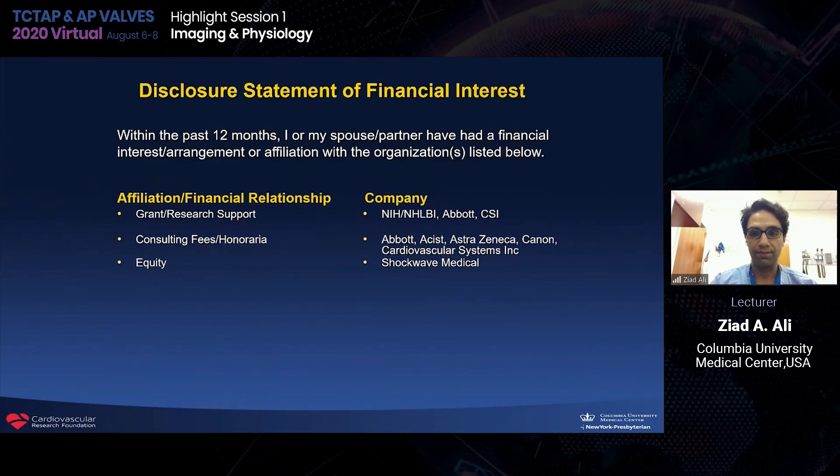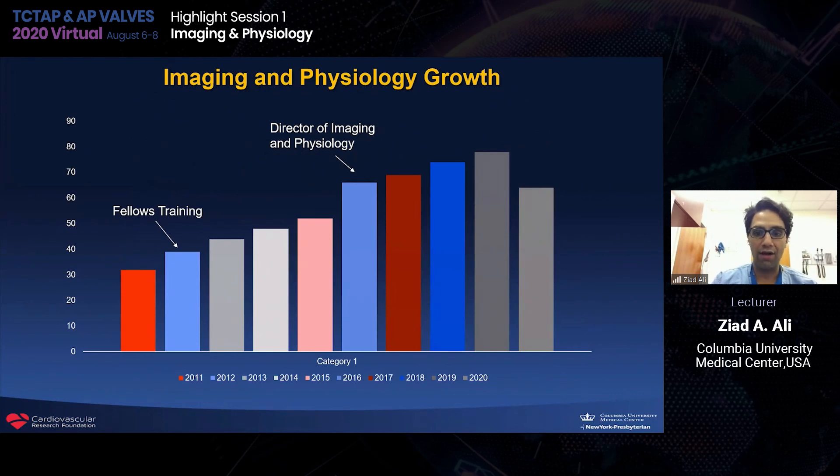These are my disclosures. I'd like to start by showing a very important graph that we recently constructed from our cath lab in preparation for this session. Since 2011, our cath lab has had a slow and steady increase in the use of imaging and physiology, with a few key inflection points where things may have had a significant impact on our program.